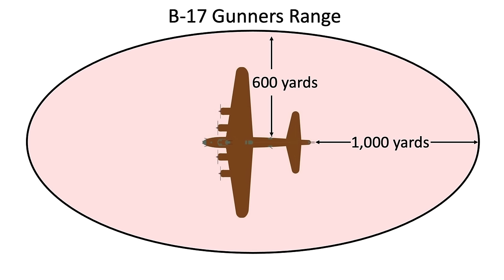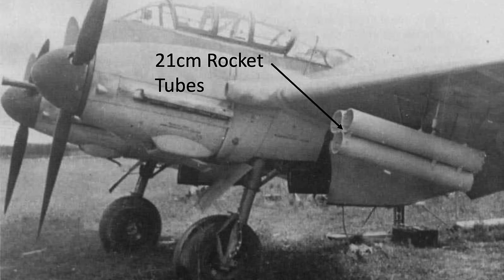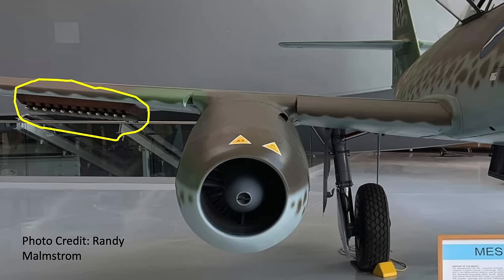We discussed the combat effectiveness of the operational solid rocket-fueled unguided 21-centimeter rocket and the R4M rocket in the channel's previous videos. The 21-centimeter rockets were effective for about six months, up until bomber escorts decimated the lumbering twin-engine rocket-launching mother planes. The R4M rockets were more effective, but were deployed during the last seven weeks of the war.